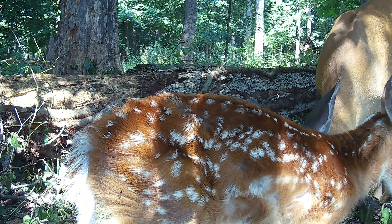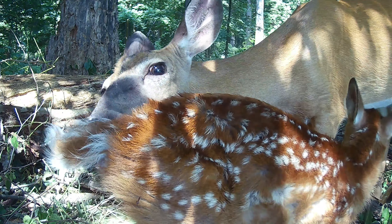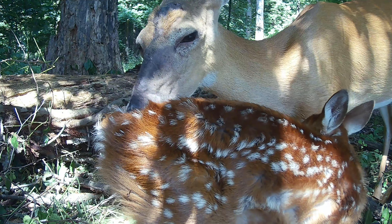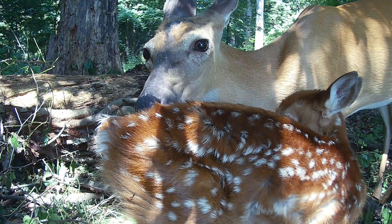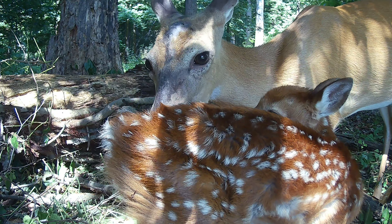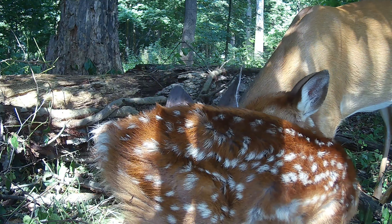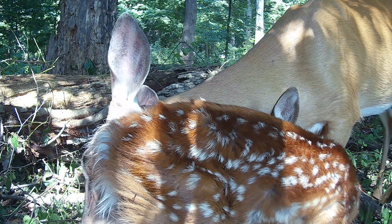Cleaning. White-tailed deer give birth in the spring, usually between May and June. This fawn stepped right in front of my trail camera. My guess is that this fawn is only about two hours old, and in this clip, mama deer is simply cleaning up her new baby — doing the best she can to remove the blood and bodily fluids so a predator can't smell her.